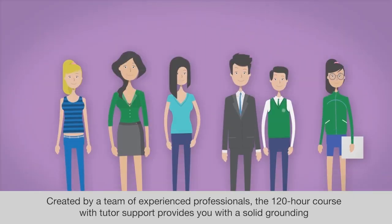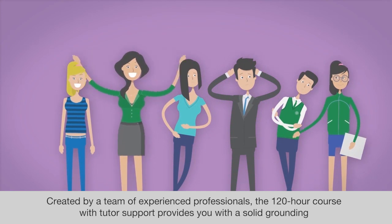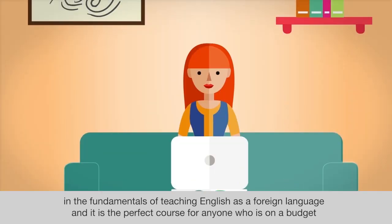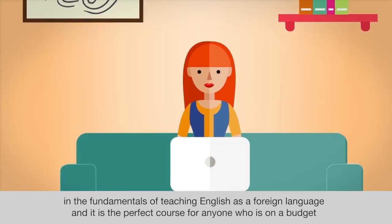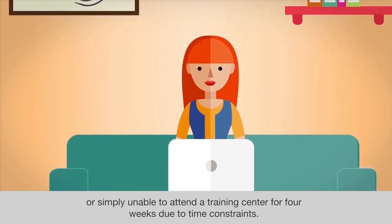Created by a team of experienced professionals, the 120-hour course provides you with a solid grounding in the fundamentals of teaching English as a foreign language, and it is the perfect course for anyone who is on a budget or simply unable to attend a training center for 4 weeks due to time constraints.